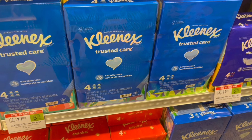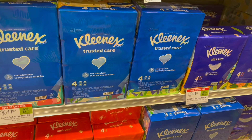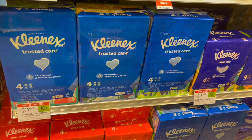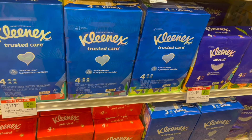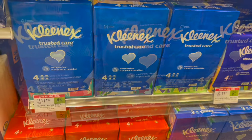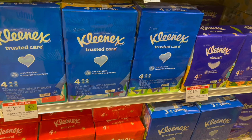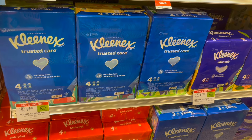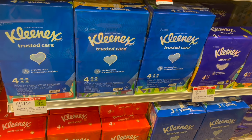Next, we have an amazing deal on the Kleenex box tissue. These are on sale for $5.50. You can pick up one and then use a $3 off of one Publix Digital, making your final cost for one just $2.50. The other option, if you still have the spend $50 get $15 off on select paper products coupon, you can factor that in as well — but I think it's a great deal just buying it on its own for $2.50.